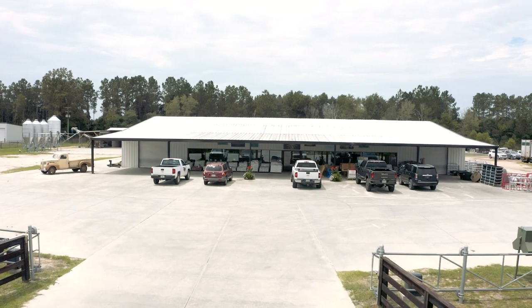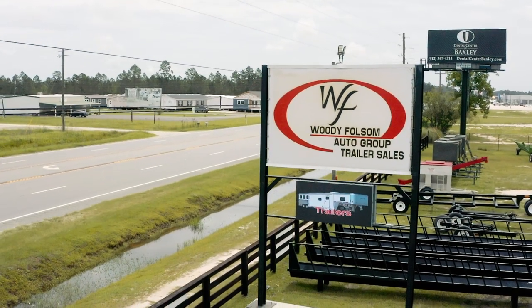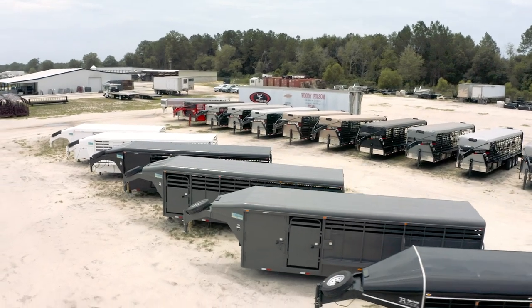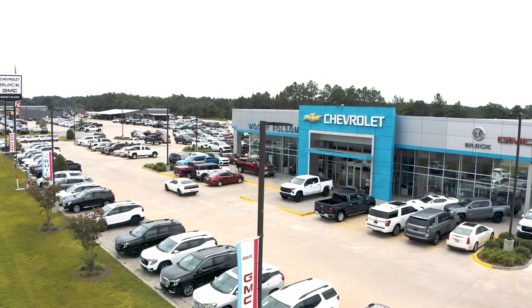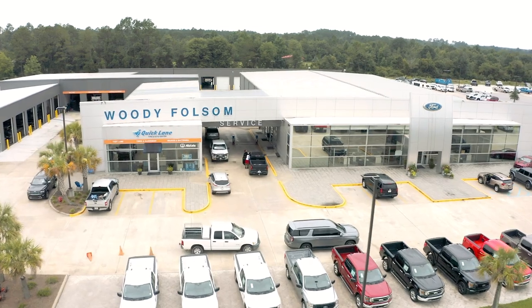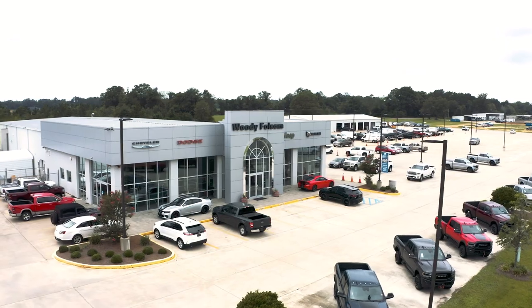I have Woody Folsom Feed — we're in the feed business. I have Woody Folsom Trailers — we sell farmers and ranchers cattle trailers, pig trailers, or whatever they want. Thank the good Lord for the Brayford deal — after they saved my one little car dealership in Hazelhurst, Georgia, today I own three new car dealerships in Baxley, two new car dealerships in Vidalia, Georgia, one new car dealership in Douglas, Georgia, and half of a used car dealership in Baxley, Georgia.